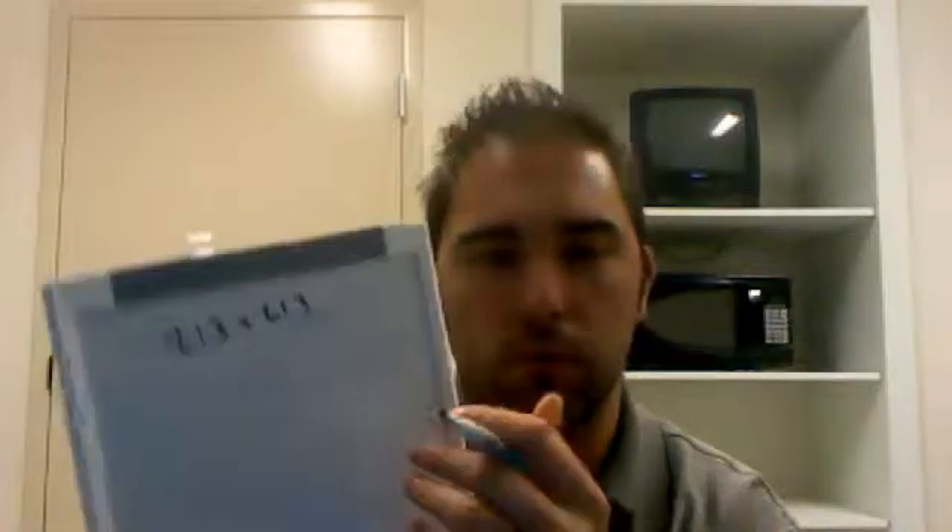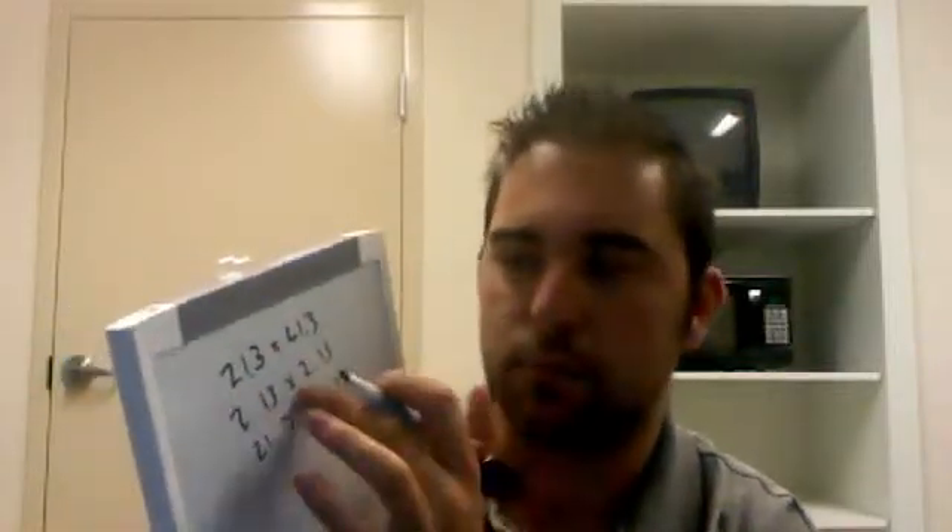One other application of this method that I wanted to show you is that you don't have to do this just for whole numbers — you could easily do this for decimals. When we did 213 times 213 with whole numbers, we could also do this with 21.3 times 21.3, or 2.13 times 2.13. We can't do 21.3 times 2.13, however, because this isn't a square — it has to be a squaring operation, so that doesn't work.